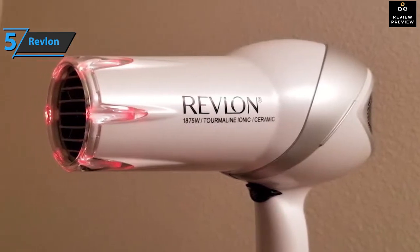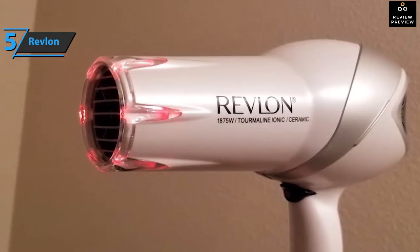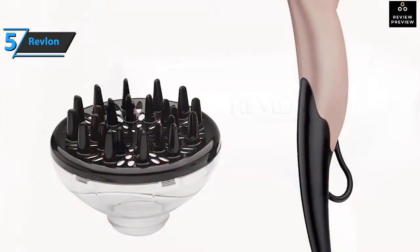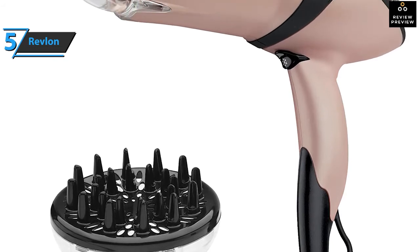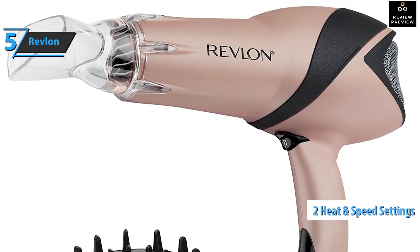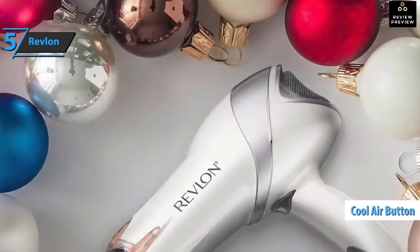This Revlon salon hair dryer includes an infrared thermal style that allows you to create amazing styles while grooming your hair, as it helps prevent overheating and provides an intense shine to each strand. Despite not being the most advanced model on the market, it has two heat settings and two speeds, so you can always find the right settings for your needs. There is also a cool air button to seal the hairstyle.